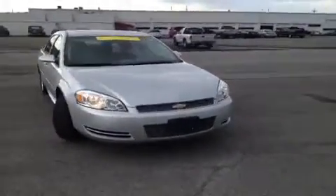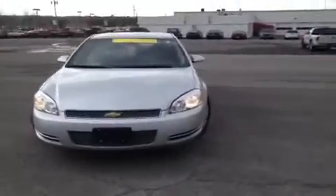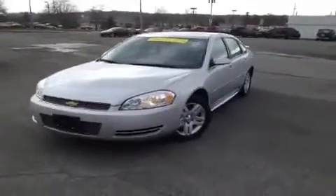Hey everybody, this 2012 Chevy Impala video demonstration is brought to you by Universal Kia at the Franklin location.